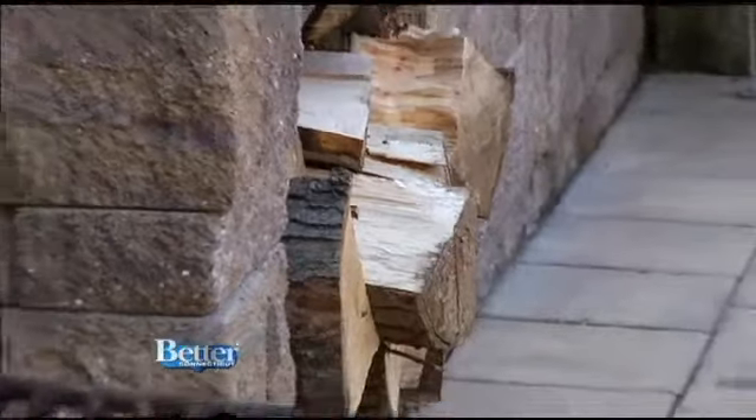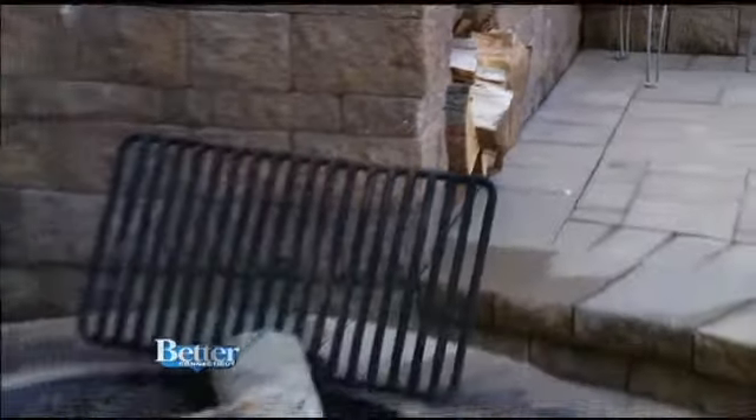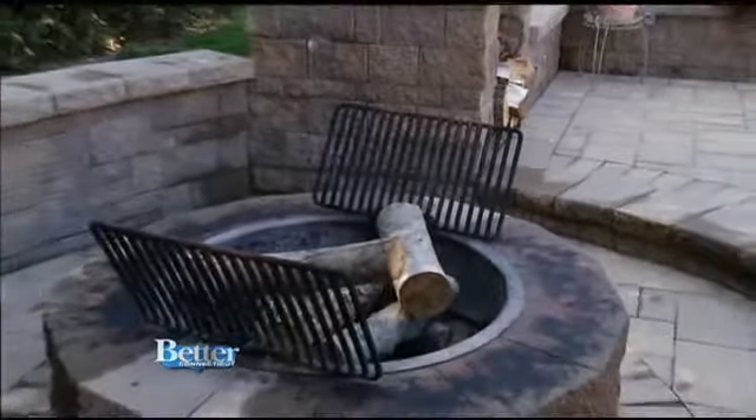With Cambridge Paving Stones, you can create and enjoy smart, simple, and stunning outdoor spaces that are made to last. What you see today is pretty much the way it was four years ago. There's no maintenance, and it's worked out beautifully for us.